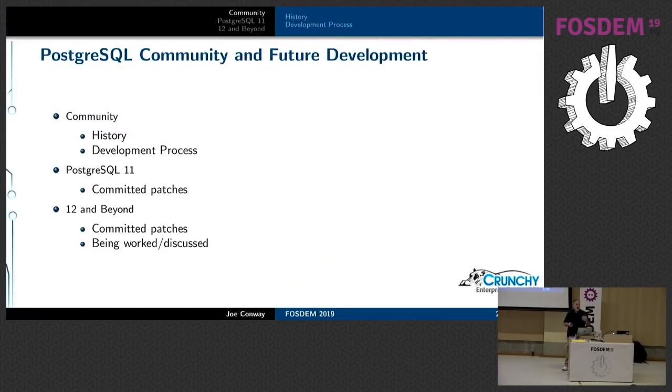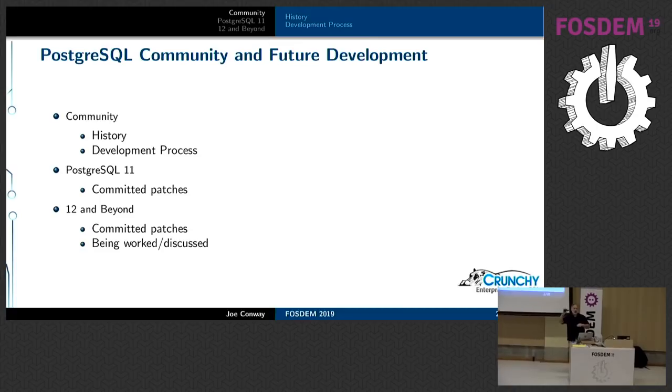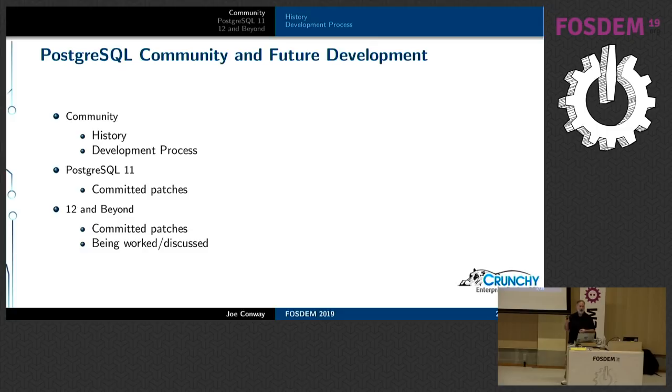I'm going to cover a little bit of history about the project and then quite a bit about how the community works. Toward the end, I'll cover at a high level stuff that hit in Postgres 11. Magnus Hagander is giving an in-depth talk about select features in Postgres 11 tomorrow in the dev room, so you should check that out. I'll also touch on things committed toward Postgres 12 and some things still being worked on.